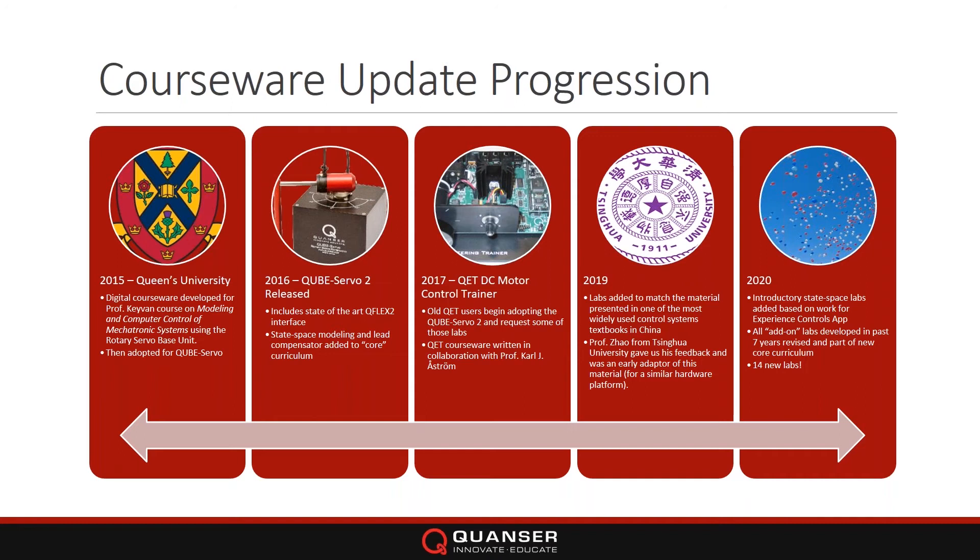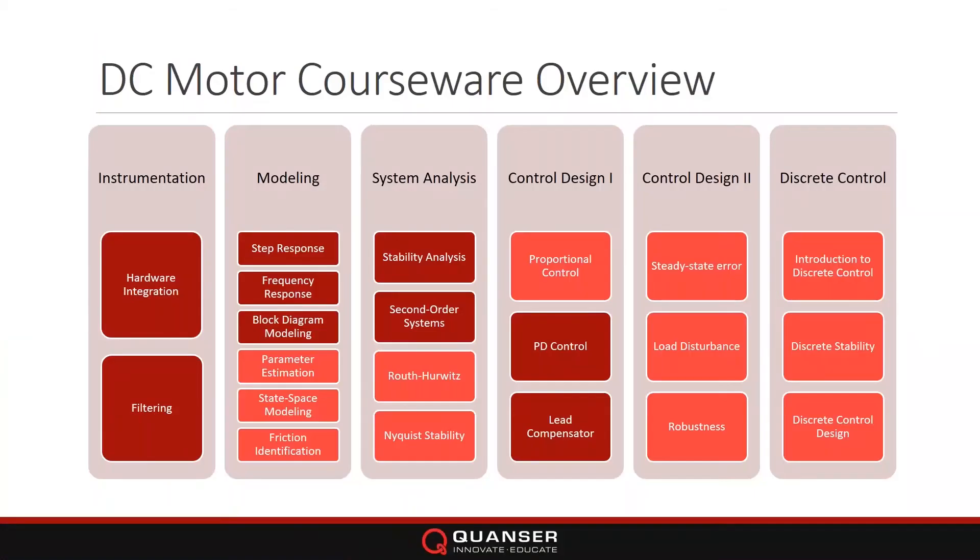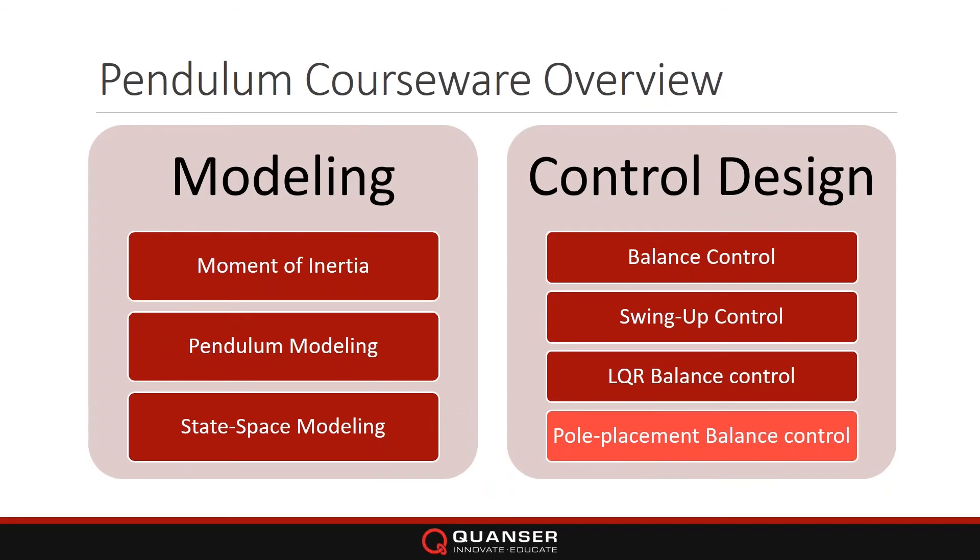This is the courseware for the DC motor at a glance. The dark red is the courseware they had before and the pale red is what we've added. We've added a whole discrete control section, for example, and more modeling labs for the pendulum. We've added a pole placement lab and still have traditional modeling labs as well as different ways to do balance.